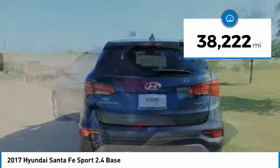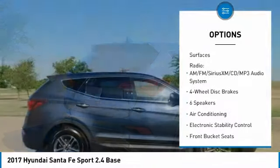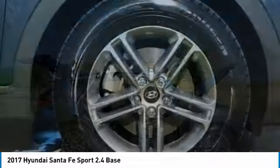27/21 Highway/City MPG. 2017 KBB.com 10 Most Awarded Brands. Generous Rear Passenger and Cargo Space. Lots of Features for the Money. Lengthy Warranty Coverage.